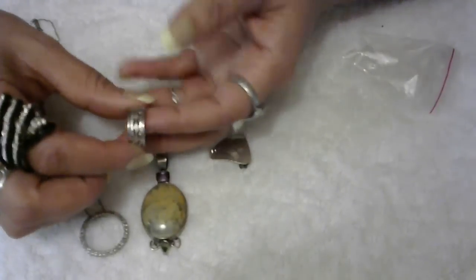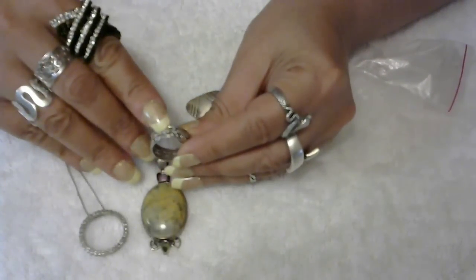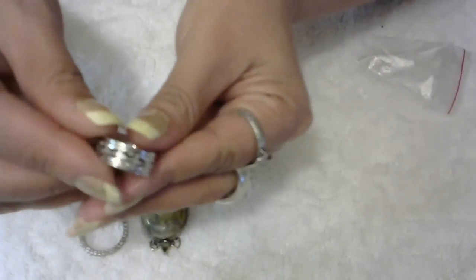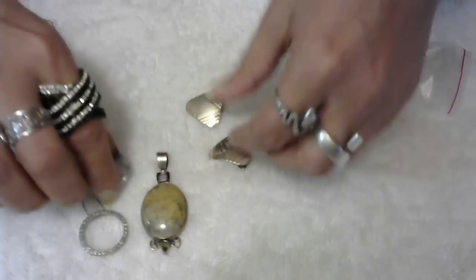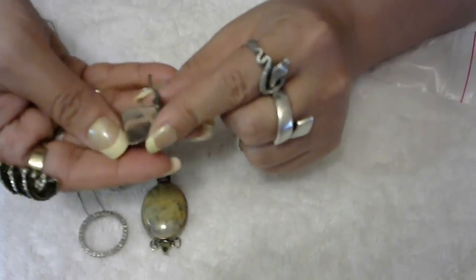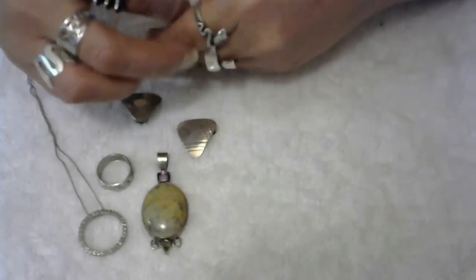This lot also comes with a ring that has little diamond shapes on it, and it is marked sterling. The sizes will be in the pictures of the listings. And these are very cute little triangle-looking earrings with a little design on them, also marked sterling. I'm going to do all of these for $13 and that's going to be including the shipping, which is very good.